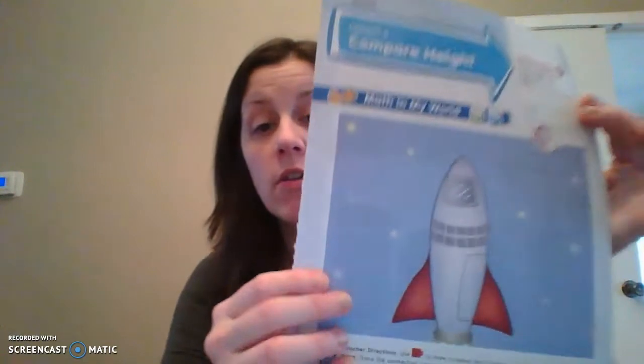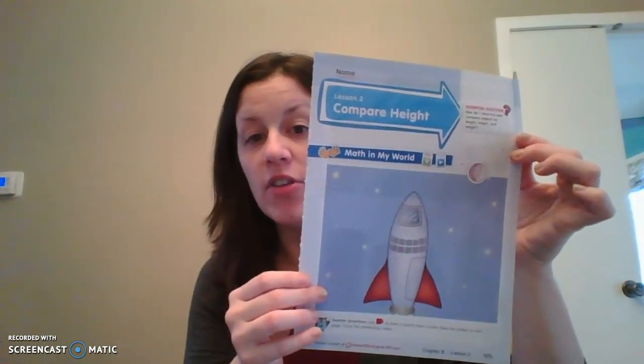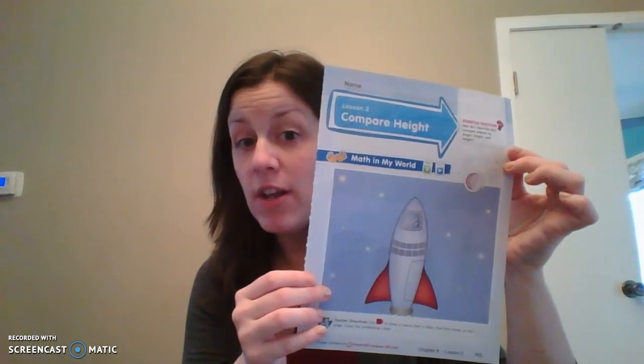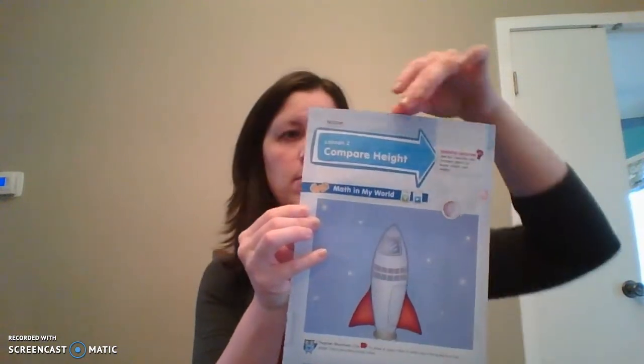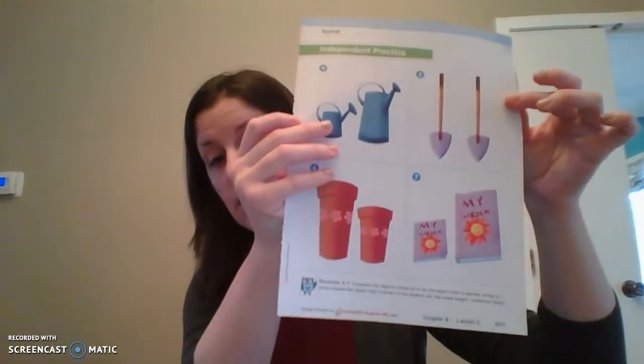In our My Math book you are going to need to pull out two pages. The first page we need is 495, and we're talking about lesson two comparing height. So you're going to need 495, 496, 497, and 498. If you need to pause it to get those papers out, you can do that now.